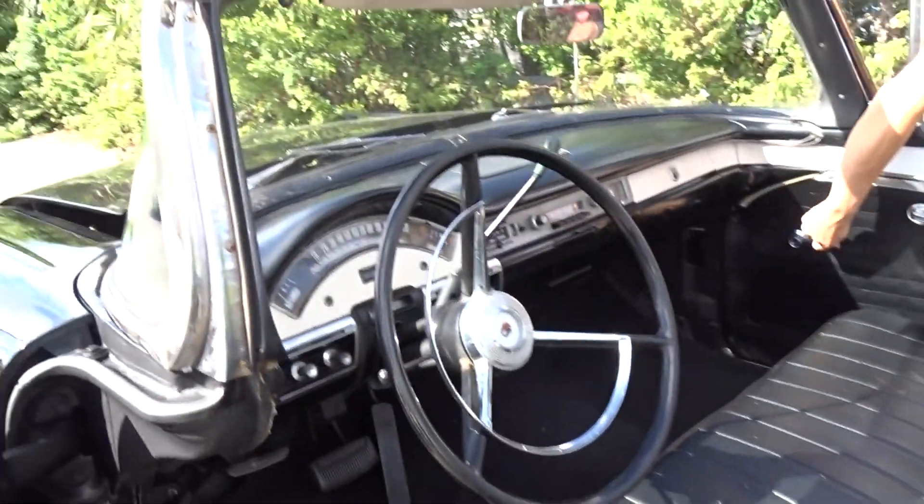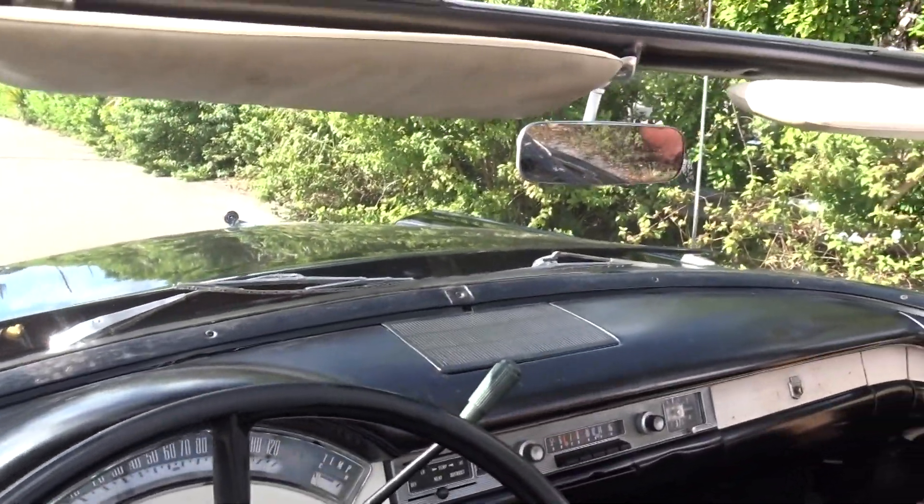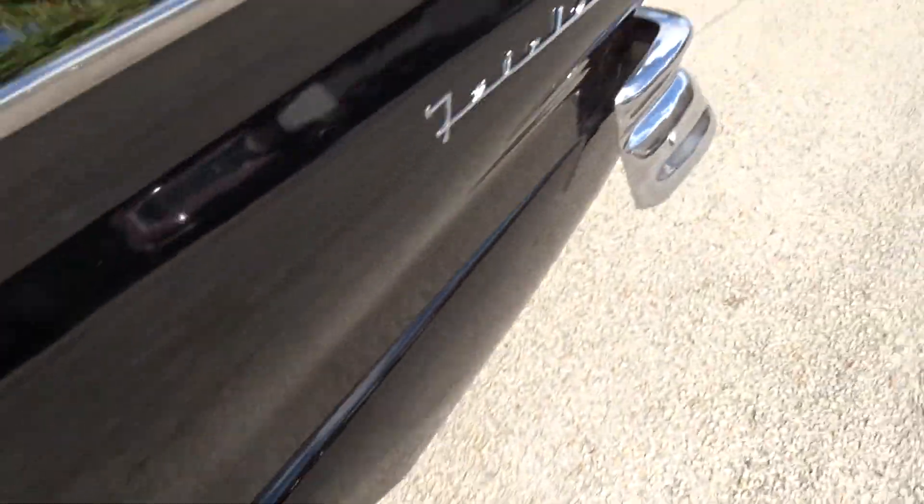There's your interior and dashboard. It does run — it is running.